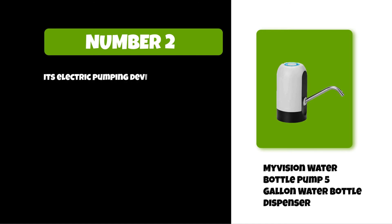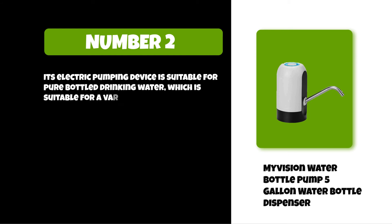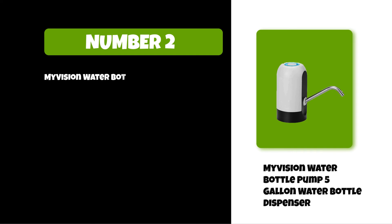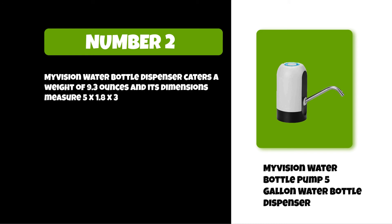Its electric pumping device is suitable for pure bottled drinking water and compatible with a variety of gallon barrel models. This drinking water pump fits gallon barrels with a 2.16 inch (5.5 centimeter) neck. The My Vision Water Bottle Dispenser weighs 9.3 ounces, with dimensions of 5 by 1.8 by 3 inches.